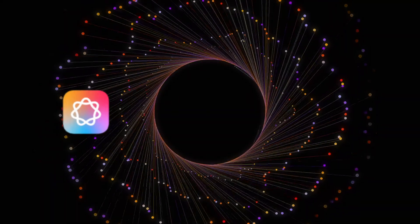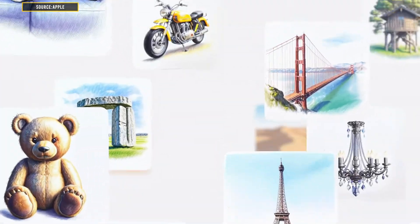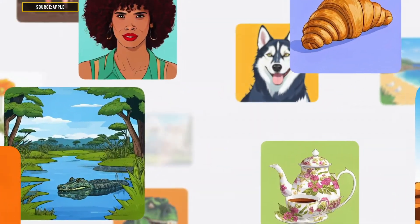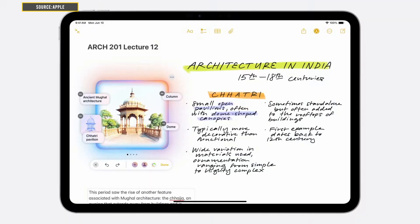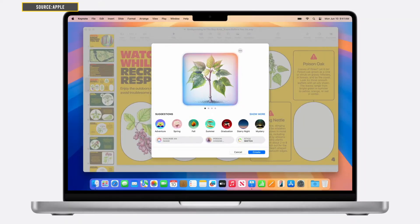Now let's talk about image generation. With Apple Intelligence, you can play in Image Playground, which lets you craft images based on text prompts. iPad users with an Apple Pencil can utilize the image wall to turn sketches into images or create contextual visuals within apps.